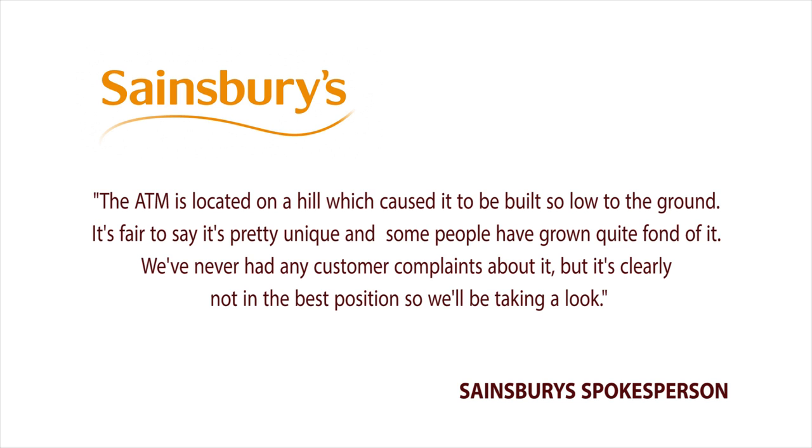It's fair to say it's pretty unique and some people have grown quite fond of it. We've never had any customer complaints about it, but it's clearly not in the best position so we'll be taking a look.